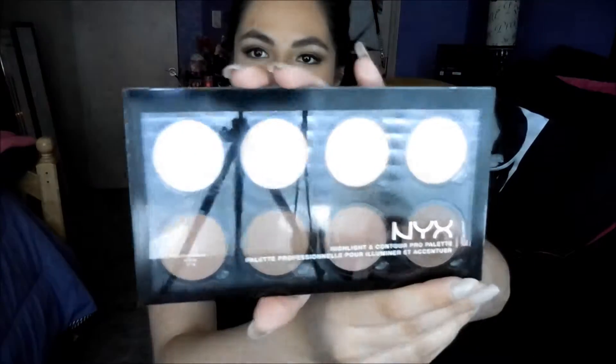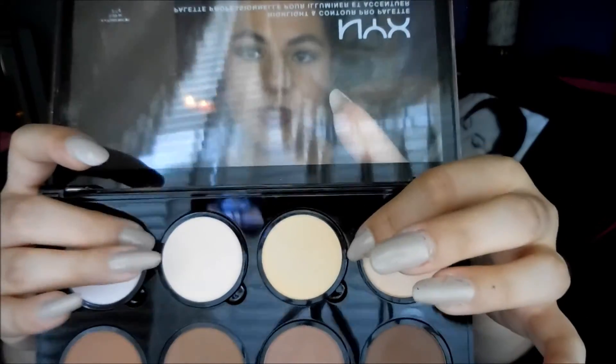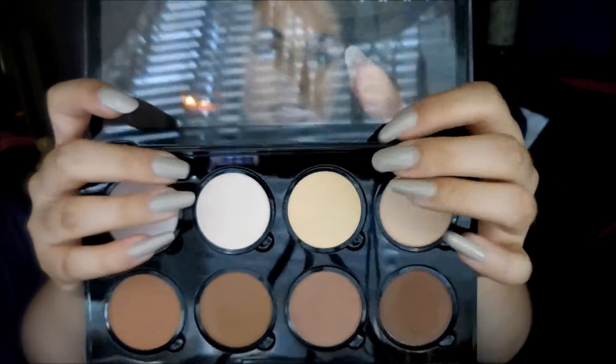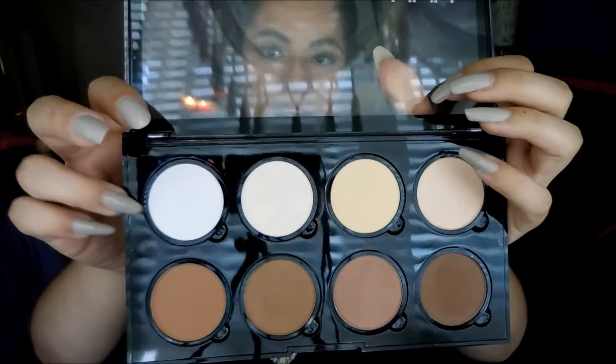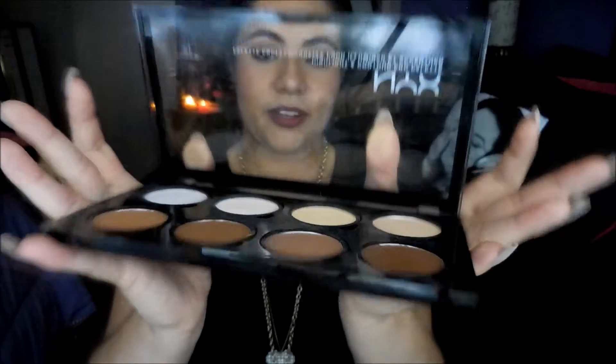By NYX, I've also been loving this highlight and contour pearl palette. I really like it — it's really good. I've been using the highlighter shades a lot, especially this one and this one. This one I use to set my concealer and under eyes, and this one as my highlighter. So it's really, really good. If you haven't gotten your hands on this, I really do recommend it. It's totally worth it.